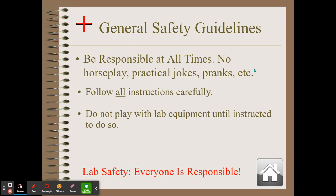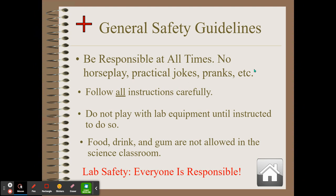Do not touch lab equipment until instructed to do so. Food, drink, and gum are not allowed in the science classroom. You might accidentally spill a dangerous chemical onto your food and ingest it, or your gum could slip and splash a chemical into your face. What if you grab a drink that's in a container that looks similar to a chemical you're using? Very dangerous. Lab safety is everyone's responsibility — not just the teacher's, not just the person pouring; it's everybody's responsibility.